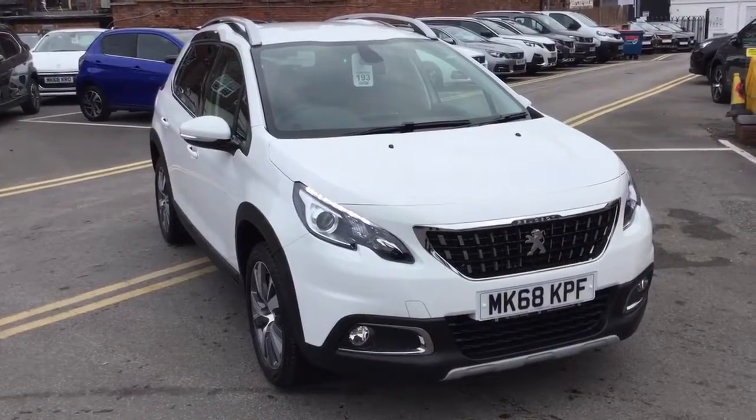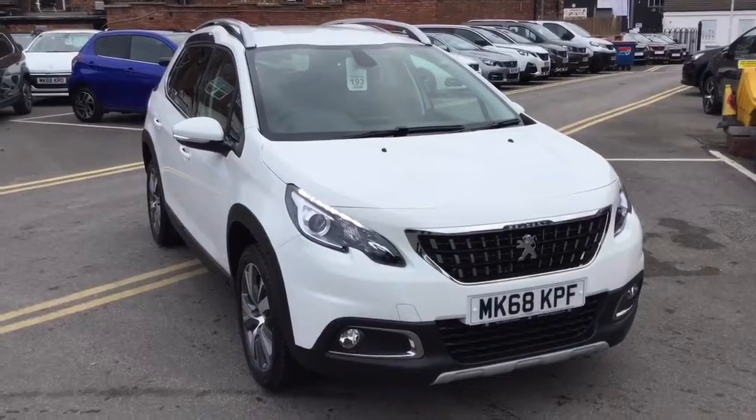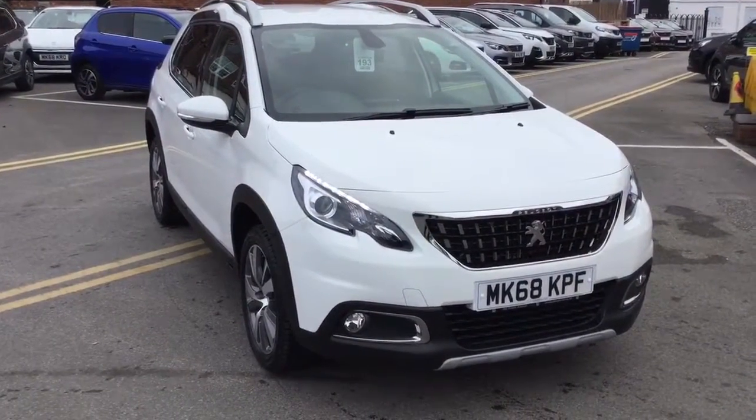If you'd like any more information on this vehicle, please just give us a ring on 01625 412 403, or send us a quick email at sales@jjcookson.co.uk. Thank you for watching.